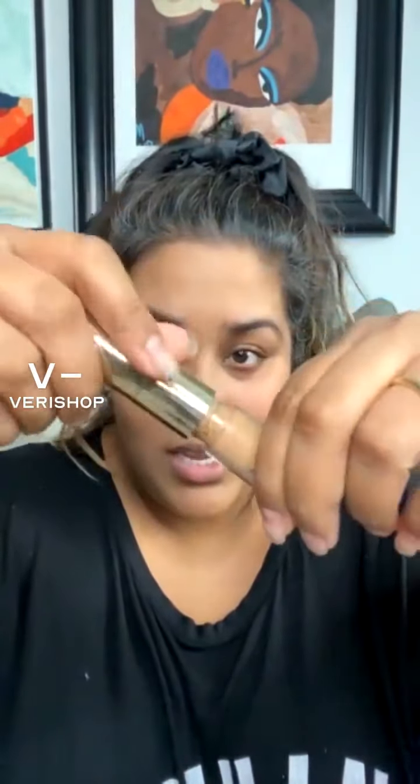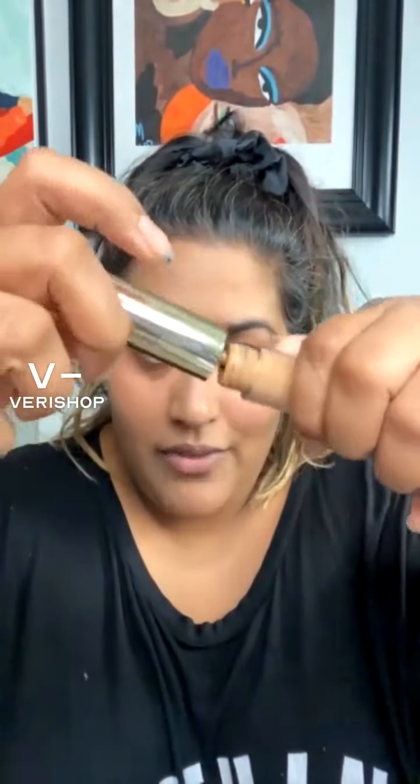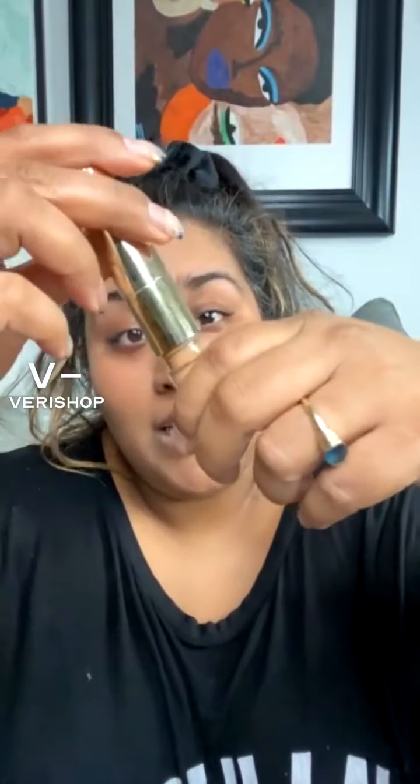We have two options: the dewy finish, which is the illuminating liquid side, and on the other end the matte stick, which is a creamier finish with more coverage. The illuminating liquid side almost reminds me of an opaque tinted skincare serum — it's nice and light and looks really natural. I usually start with that side, then build up with the matte stick for deeper coverage.